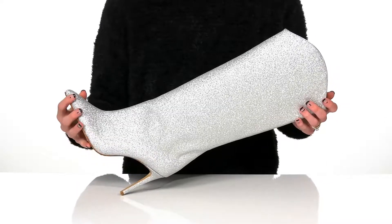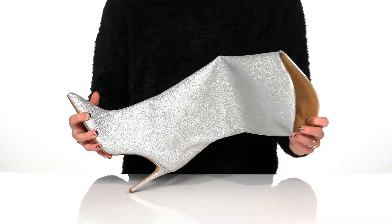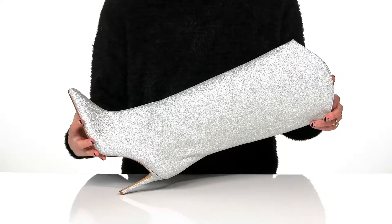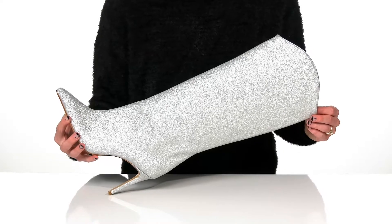They have a pointed toe silhouette and you'll get a four inch boost in height from the stiletto heel at the back. These do have a leather and synthetic lining inside with an easy slip-on construction. You can style these with a faux leather skirt and a fringe jacket for a super cute and chic look.